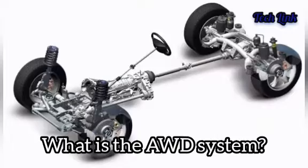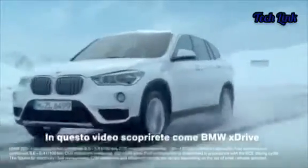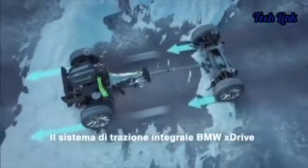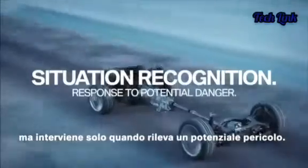What is the AWD system? Let's start with the fundamentals first. All-wheel drive, AWD, is a relatively new driving technology that sends power to the wheels with the best traction. The center, front, and rear differentials can be used to divide power between the front and rear axles or individual wheels.